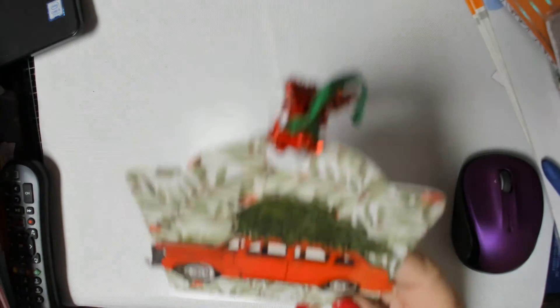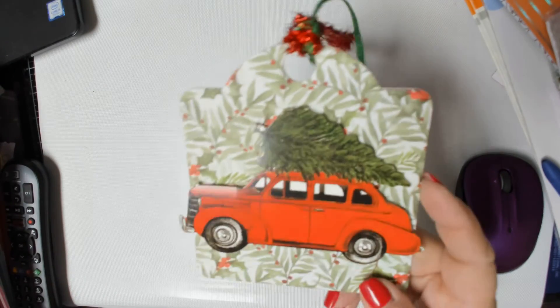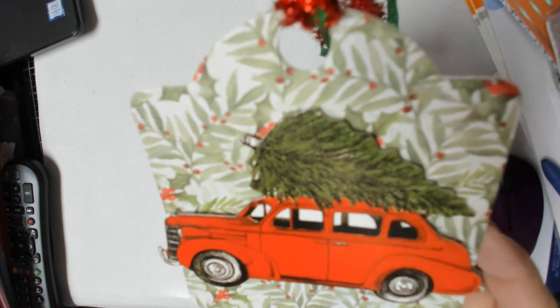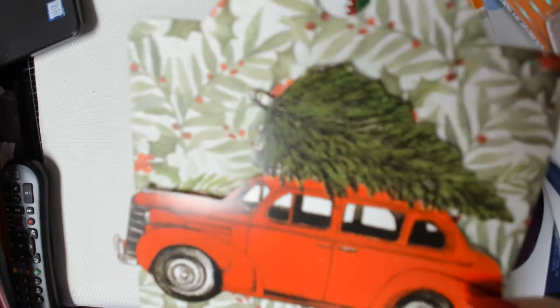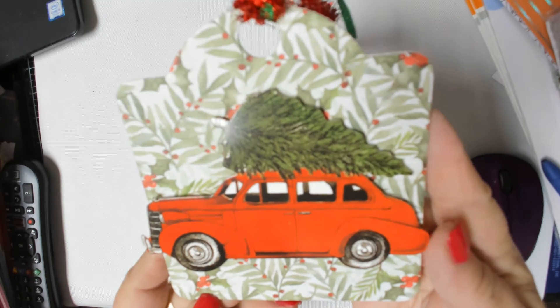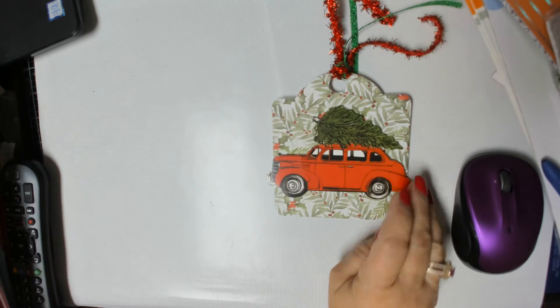Let me show you what I made this week — it was tags. The first one I made is just plain and simple. I put this little red car with the tree on top, and I cut this paper out with my Graphic 45 die. Maybe you can see it a little bit better. And then I just tied some of these ribbons up here, so that's the first one I made.